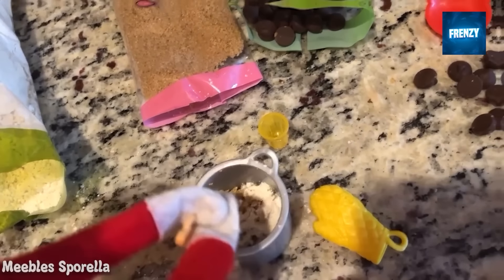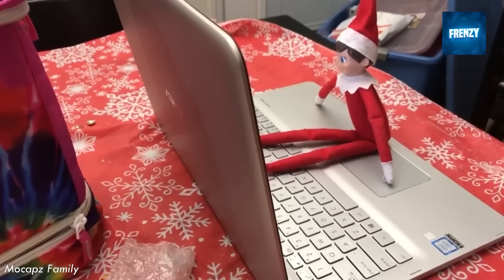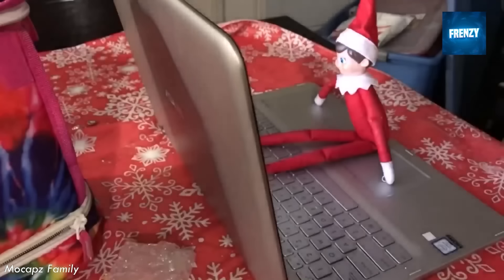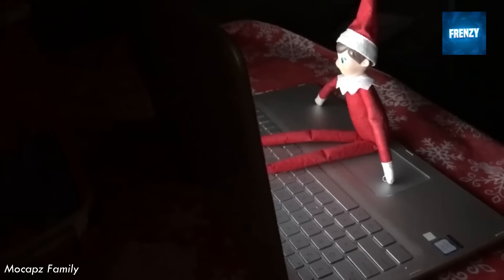It appears that this family's suspicions about the elf on the shelf have increased and they believe that he's likely roaming around the house. In order to provide him with a little light they propped him up in front of the laptop, because they had to turn all the lights down for the elf to believe they were sleeping. And scary enough, it moved its head in a strange way, which is going to impress you a lot.